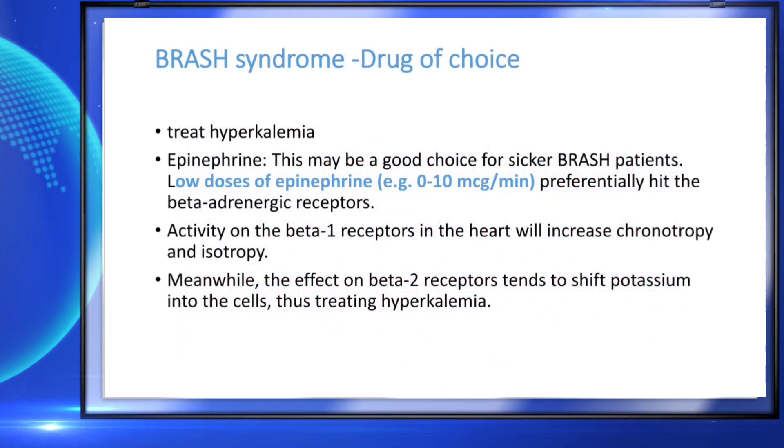The drug of choice in BRASH syndrome, like any other hyperkalemia, requires treating the hyperkalemia. You have to give calcium gluconate, insulin-dextrose infusion, and potassium-binding resins to reduce potassium absorption. All these will be helpful in simple hyperkalemia due to renal failure. But the patient also has bradycardia due to the cumulative effect of beta blockers plus hyperkalemia, so you require something else to treat this.